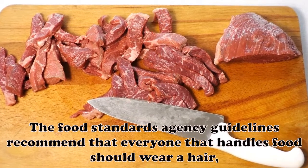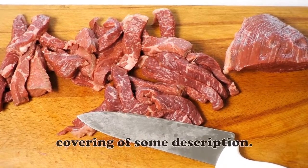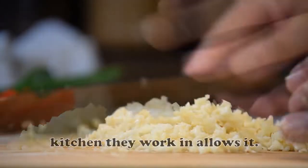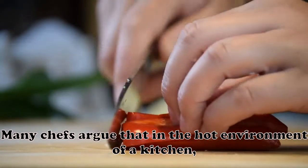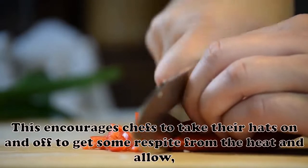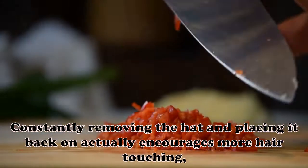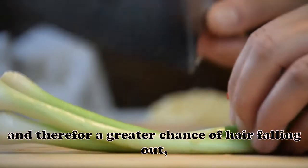Do chefs have to wear hats? The Food Standards Agency guidelines recommend that everyone who handles food should wear a hair covering of some description. However, this is a guideline and therefore individual chefs are free to not wear a hat if they choose and the kitchen they work in allows it. Many chefs argue that in the hot environment of a kitchen, wearing a hat makes the head unnecessarily hot and sweaty. This encourages chefs to take their hats on and off, which actually encourages more hair touching and therefore a greater chance of hair falling out.